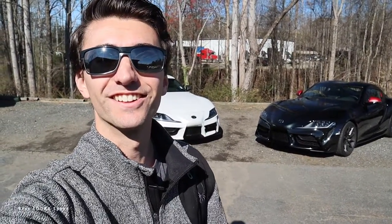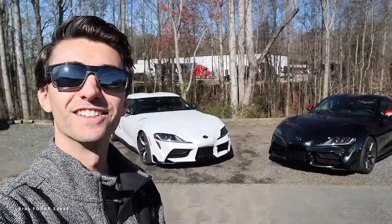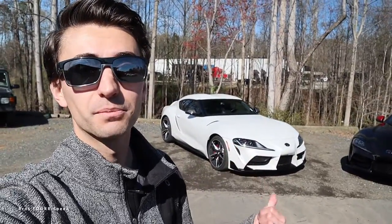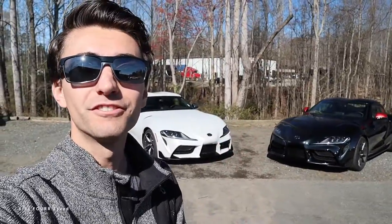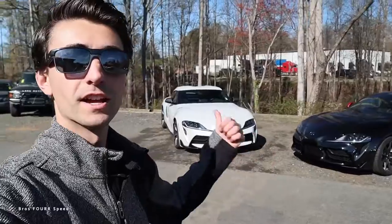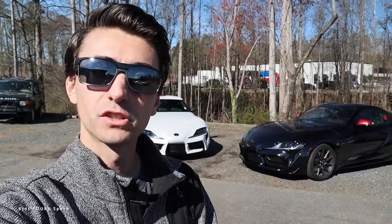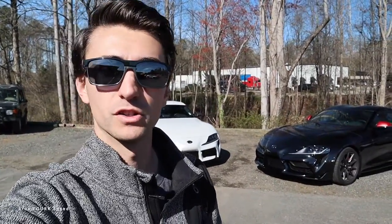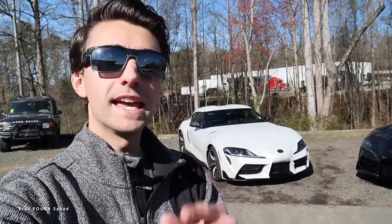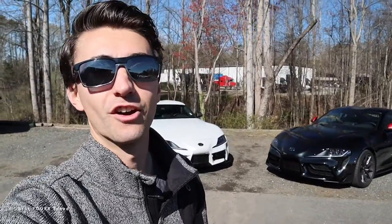Welcome back to the channel. In today's video we have my manual transmission Toyota Supra alongside the automatic Toyota Supra. I'm here at Champion Car Company checking out their pre-owned automatic Supra, and we're going to do a really fun comparison seeing how the modern manual sports car compares to a modern automatic sports car. Check out Champion Car Company's link down below — they're going to have this on their website shortly. For those of you interested in an R35 GTR, my Nissan GTR is here on consignment too.